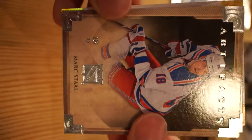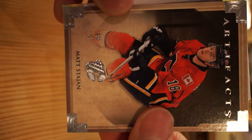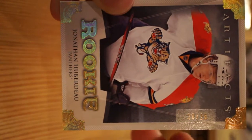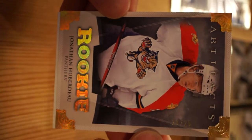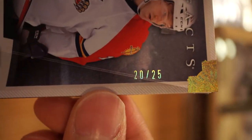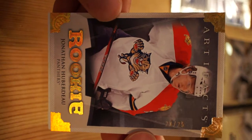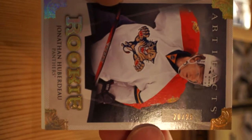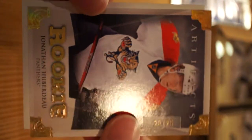Pack number two: Mark Stahl, Matt Satgen - trying to say that actually - and Jonathan Huberdeau, awesome gold parallel, 20 of 25. Jonathan Huberdeau - that is a nice hit. Come back to that at the end for a recap.